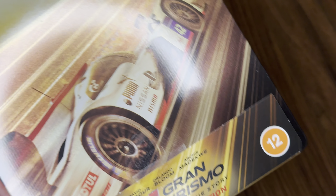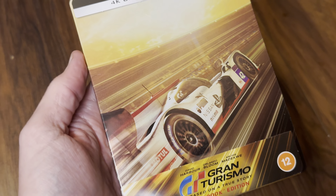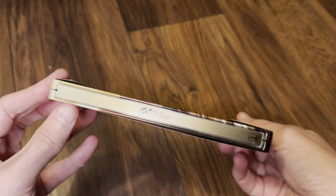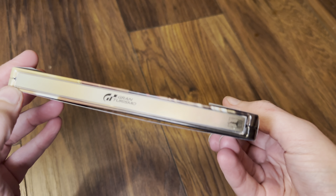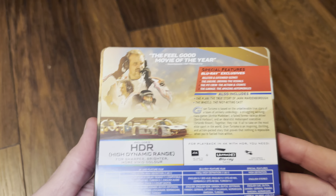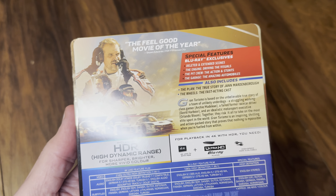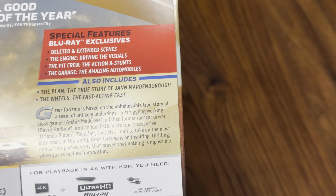Welcome back to the channel. Today I've got an unboxing video for the new 4K Ultra HD Blu-ray limited edition steelbook of Gran Turismo. This is the UK steelbook release — I've gone for the gold, not the blue. Here in the UK the Sony title is distributed by Elevation Sales Limited, so let's get this steelbook opened and check it out.